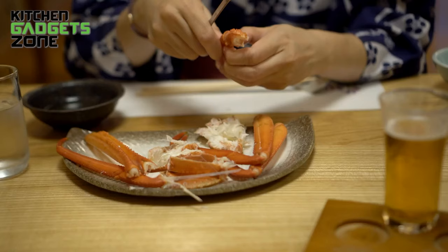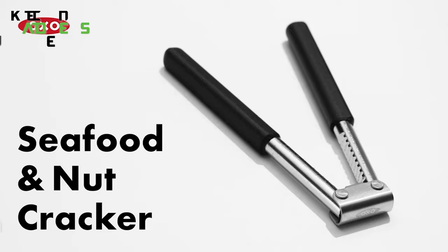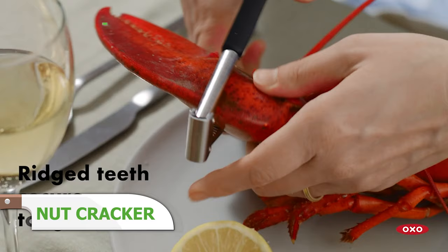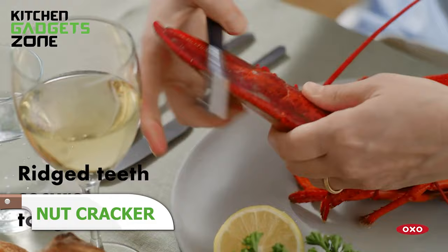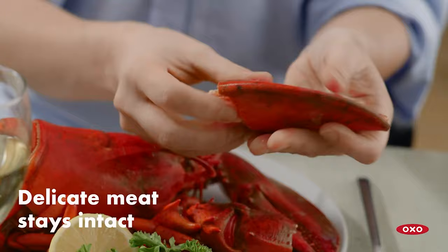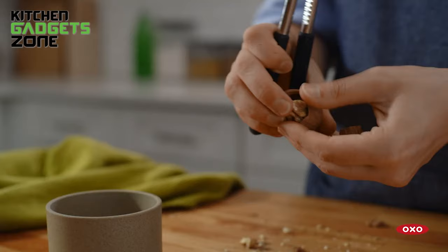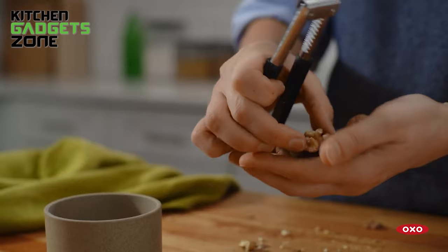Getting to the good stuff inside crab legs, lobster claws, and nuts takes awkward maneuvering with clumsy mallets trying not to smash fingers or destroy meat. OXO's seafood and nutcracker simplifies getting to the tasty centers with its compound lever design that adjusts tension based on shell hardness. No more desperate stabbing or flimsy crackers flying across the room. The soft knob provides a sturdy grip so you can crack through shells of any robustness and access sweet meat or nuts without battle damage.